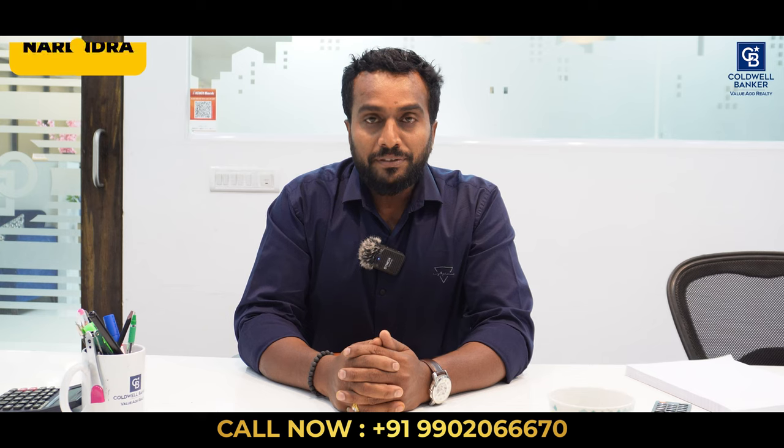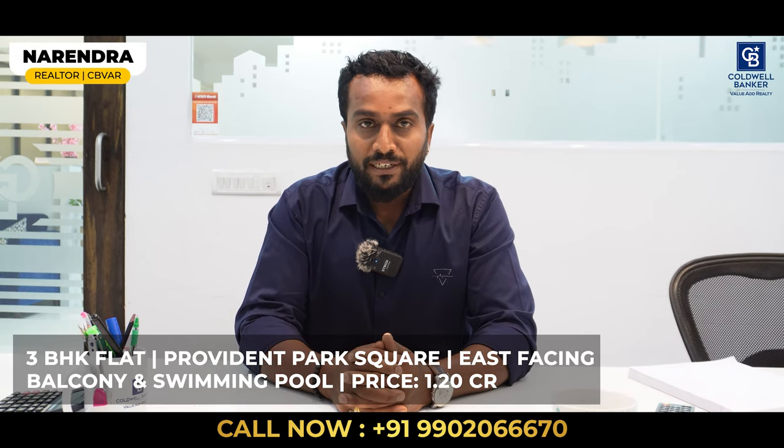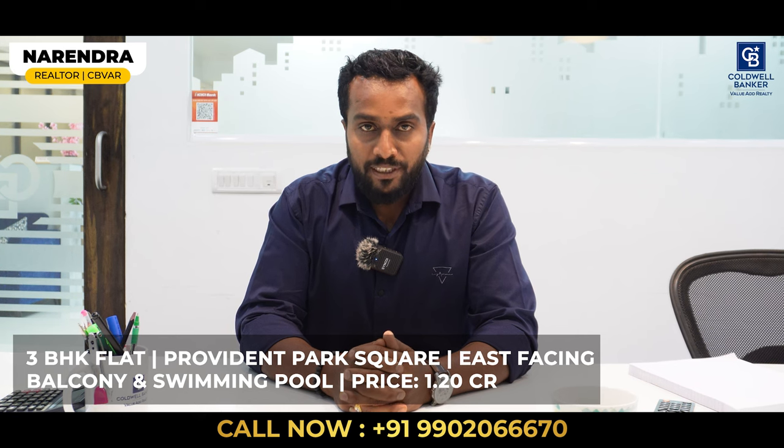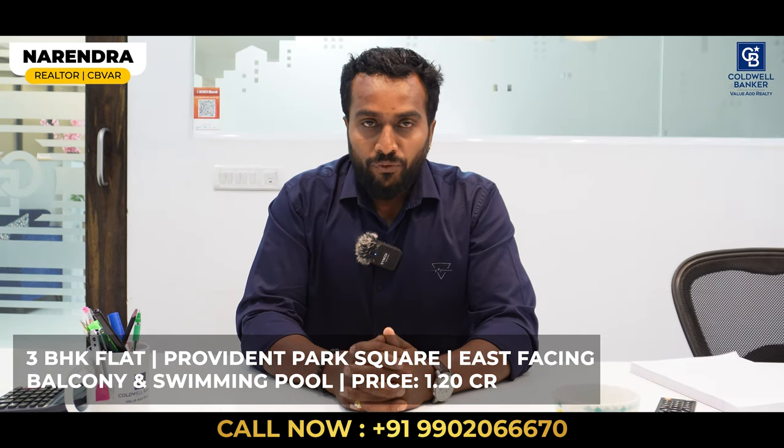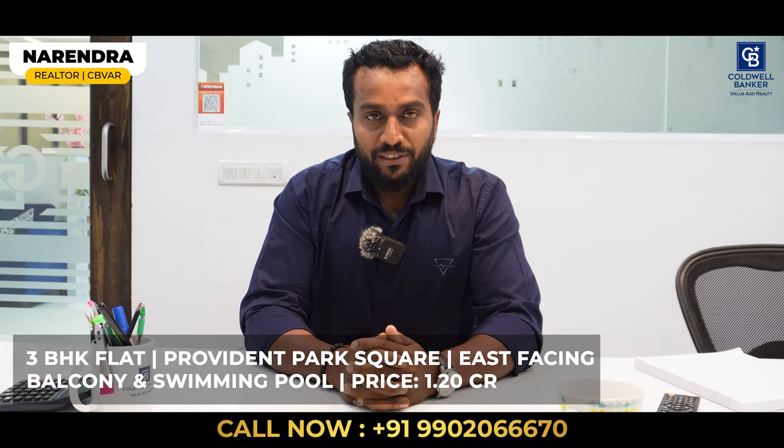Hi viewers, I am Narendra Nayak, your realtor. This week I am focusing on a brand new apartment for sale in Provident Park Square. It is a 3BHK flat, east facing with a south facing balcony. Quoting price is 1.20 crore, negotiable.